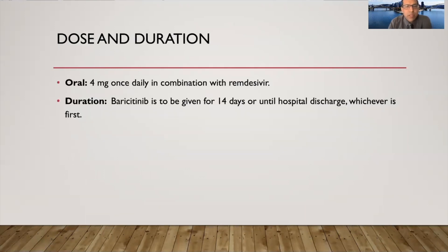How do we give baricitinib? It's given at 4 mg once a day. It's a pill, so it can easily be taken. The study was conducted with remdesivir. However, if remdesivir is not available, I don't see any reason why you cannot give 4 mg of baricitinib alone — although it's not proven — because the drug mechanism is very different from remdesivir, so it should work. The duration is generally 7 to 14 days or until hospital discharge, whichever is first.